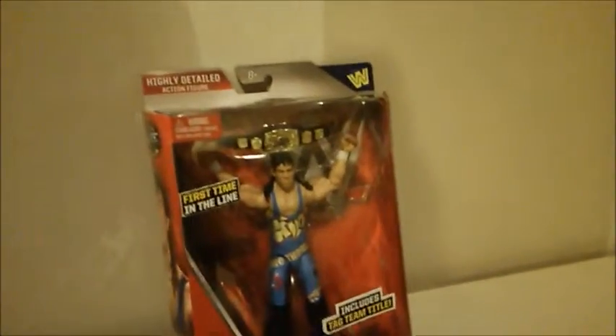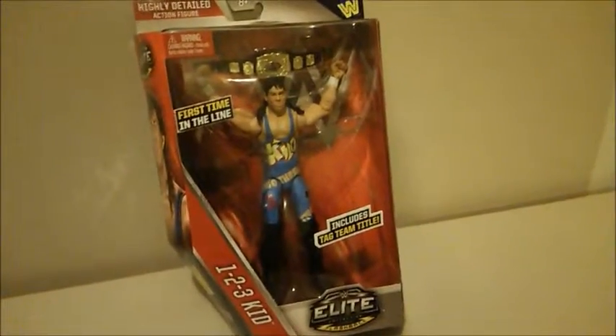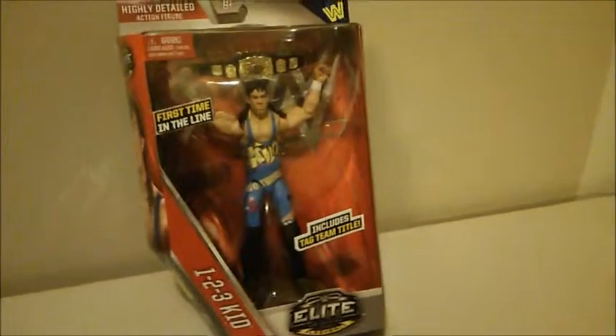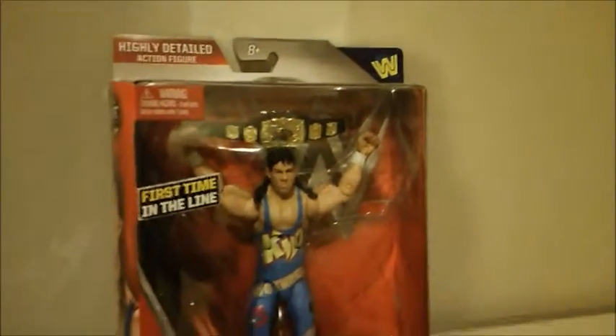WrestleCave here comes with you one more time for WWE Elite Series 41, 1-2-3 Kid. This is the first time in the line that Mattel's made a 1-2-3 Kid action figure. It's got the WWE New Generation logo in the top right, and he is an Elite flashback. The 1-2-3 Kid comes with one tag team title.